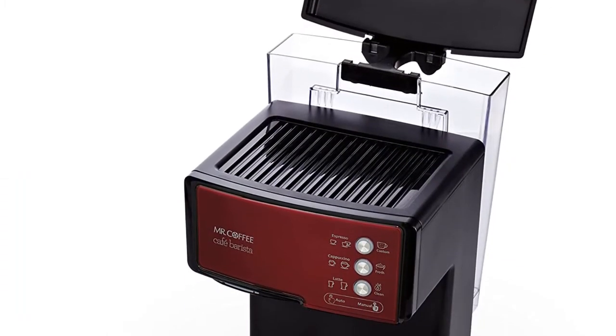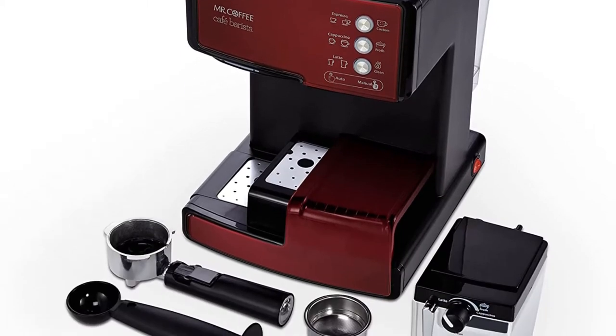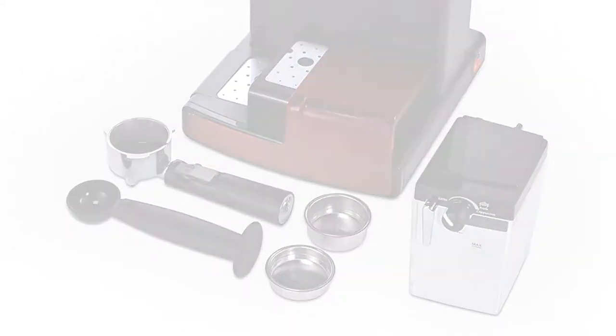It features easy fill, removable water and milk reservoirs, and a programmed cleaning cycle.